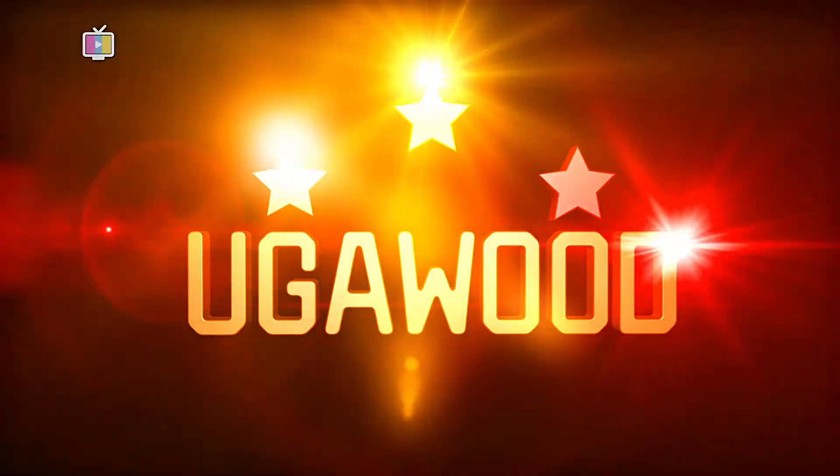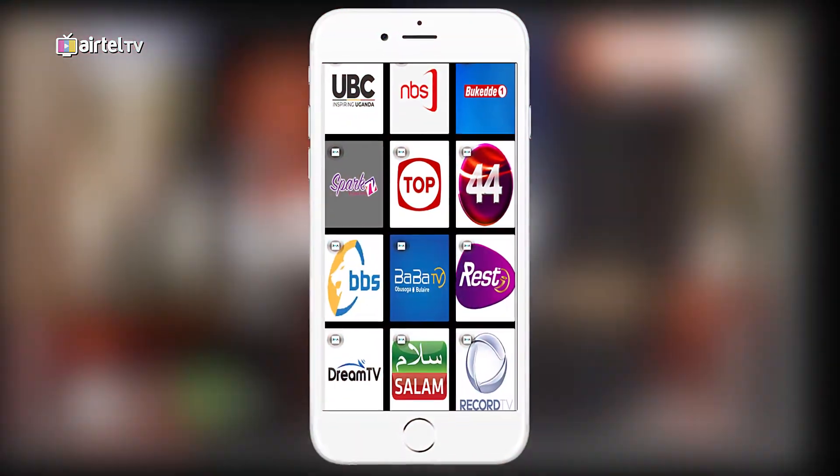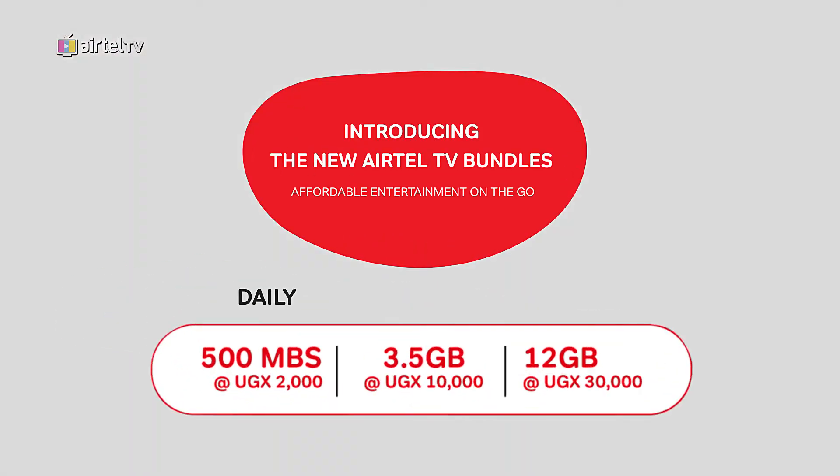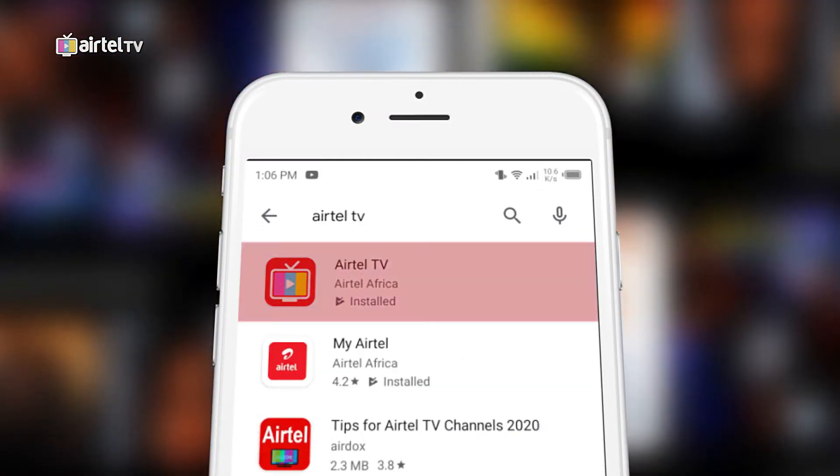From YugaWood to Hollywood, series, music, and even live TV. Introducing the new Airtel TV bundles that give you affordable access to everything you love in the palm of your hands. To get the app, search on your Google Play or App Store and download the Airtel TV app.